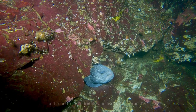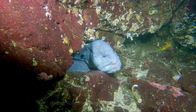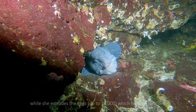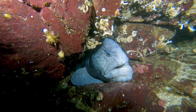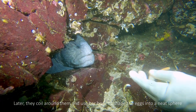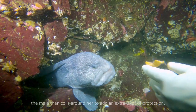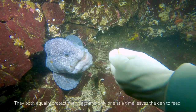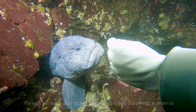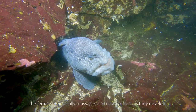Wolf eels have a monogamous relationship and tend to mate for life and live in the same den. They reproduce from October until the end of winter, starting from when they're around seven years old. The male puts his head against the female's abdomen and wraps around her while she extrudes the eggs, which he then fertilizes. They both equally protect their eggs and only one at a time leaves the den to feed. The eggs will hatch after 91 to 112 days, and during this period the female periodically massages and rotates them to ensure correct circulation of water and oxygen.